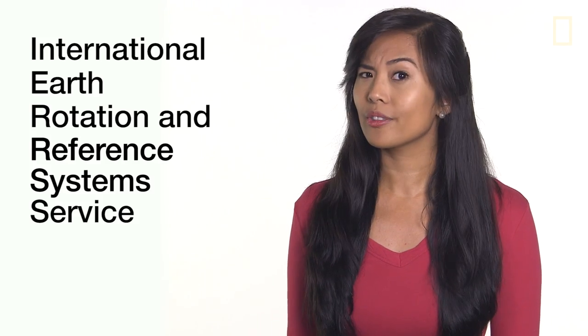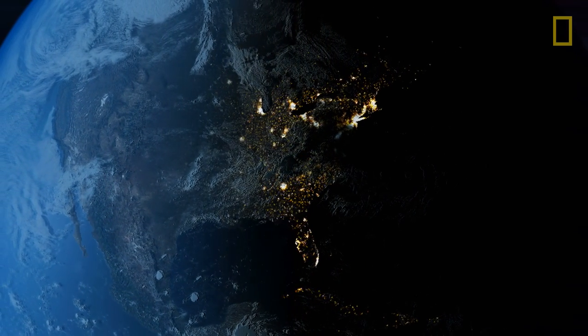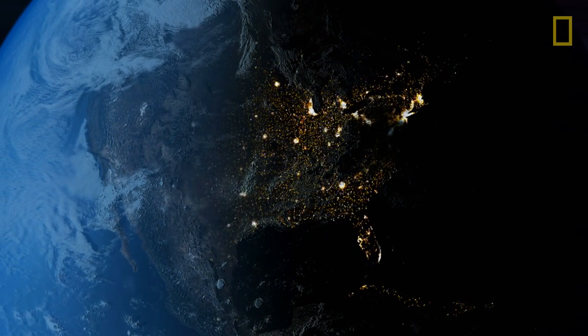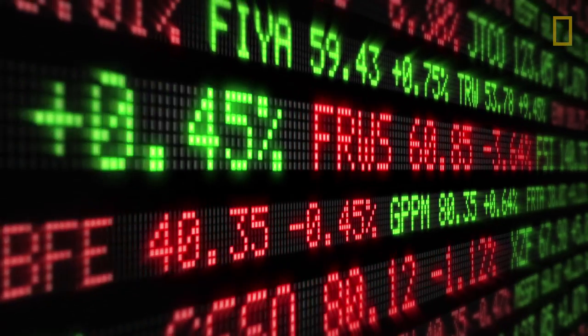When the International Earth Rotation and Reference Systems Service predicts that the difference in Earth's rotation and our clocks will be off by 0.9 seconds, a leap second is added to the day. The leap second is announced almost six months in advance so that everyone has time to prepare.